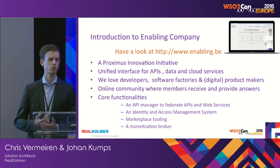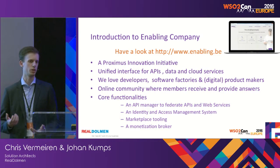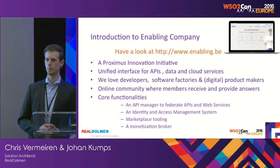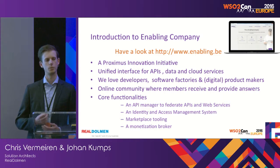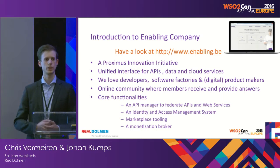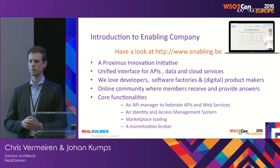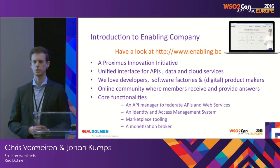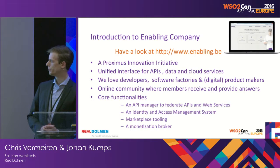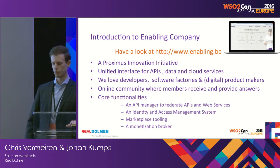All those assets are most of the time based on APIs, but can also be services, cloud services, or real physical products. We really believe that if you want to encourage partners to get started with your product, you have to build a great product yourself. We love developers, and we try to support them and provide them with the best APIs and best documentation possible.